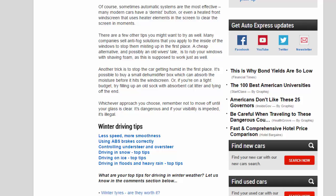Another trick is to stop the car getting humid in the first place. It's possible to buy a small dehumidifier box which can absorb the moisture before it hits the windscreen. Or, if you're on a tight budget, try filling up an old sock with absorbent cat litter and tying off the end. Whichever approach you choose, remember not to move off until your glass is clear. It's dangerous and if your visibility is impeded, it's illegal.